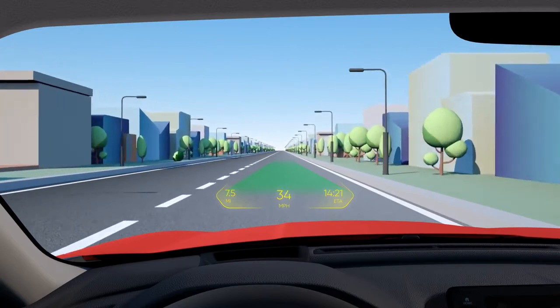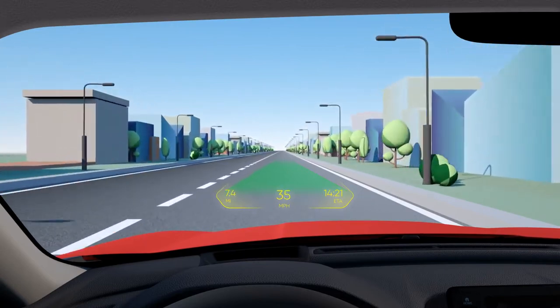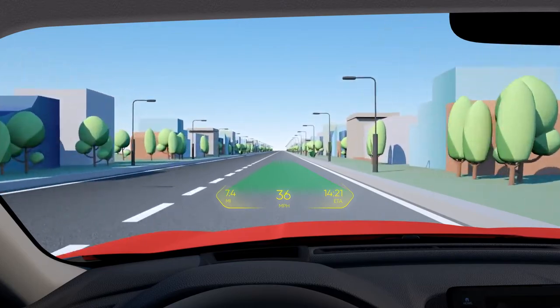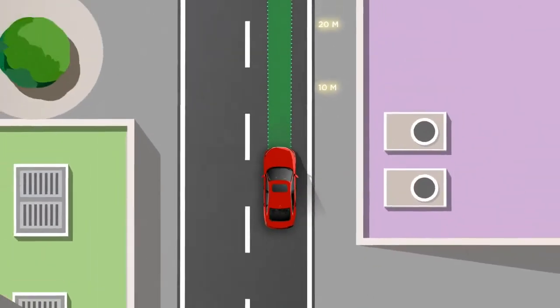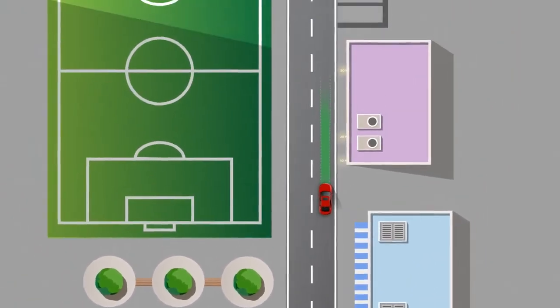Introducing the WayRay Holographic AR Display, a unique embedded navigation system that projects information in front of your car in augmented reality. It provides intuitive navigation as you drive and allows you to anticipate the road ahead.